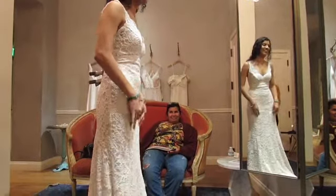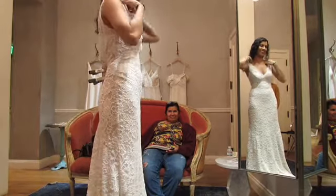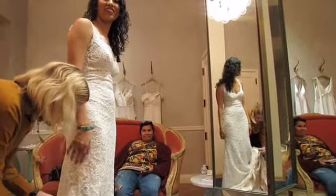It's very pretty and also has a train. My mom felt it wasn't white enough for her, so this wasn't the dress either.